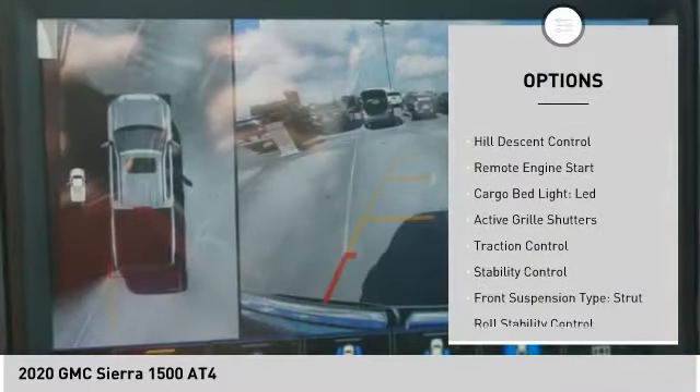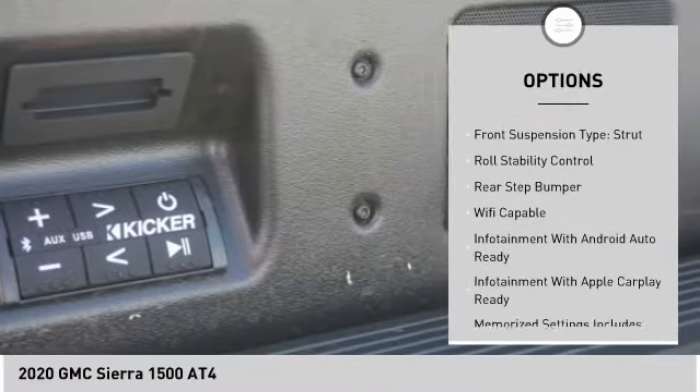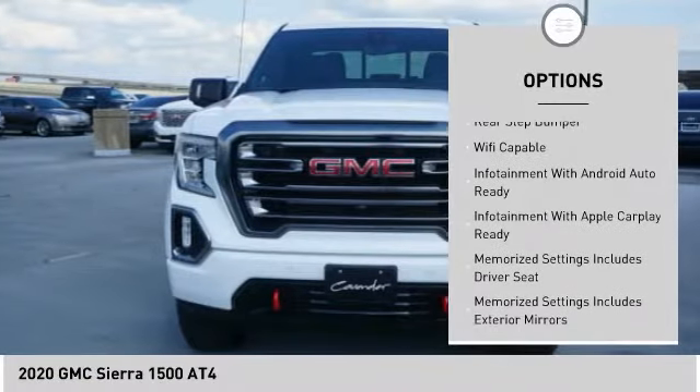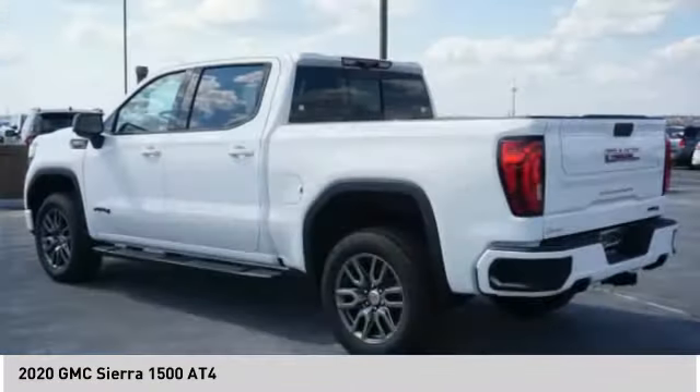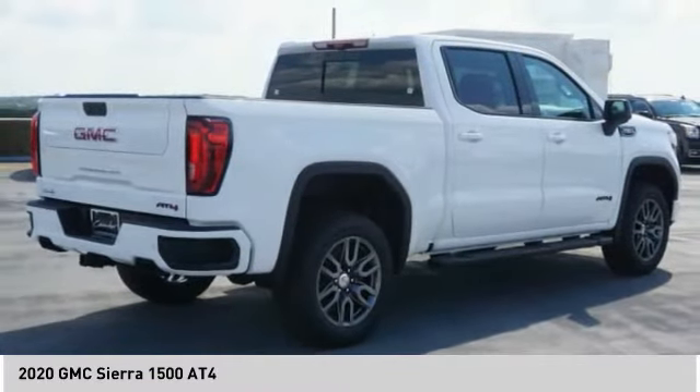Power windows with safety reverse, hill descent control, remote engine start, cargo bed light LED, active grille shutters, traction control, stability control, front suspension type strut, roll stability control, rear step bumper.